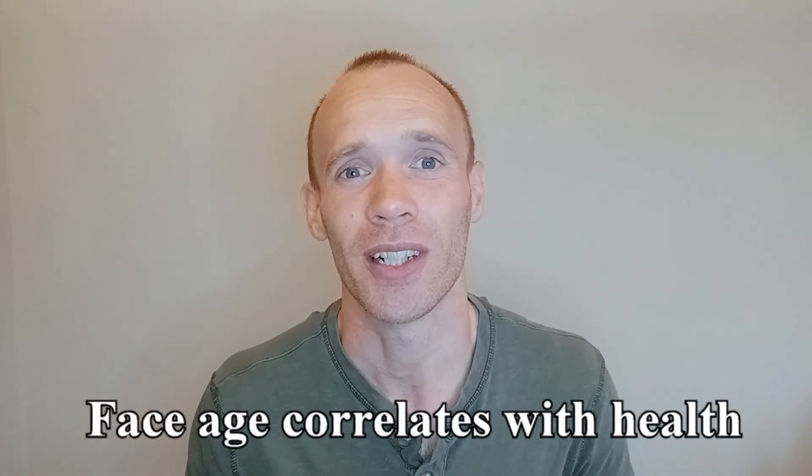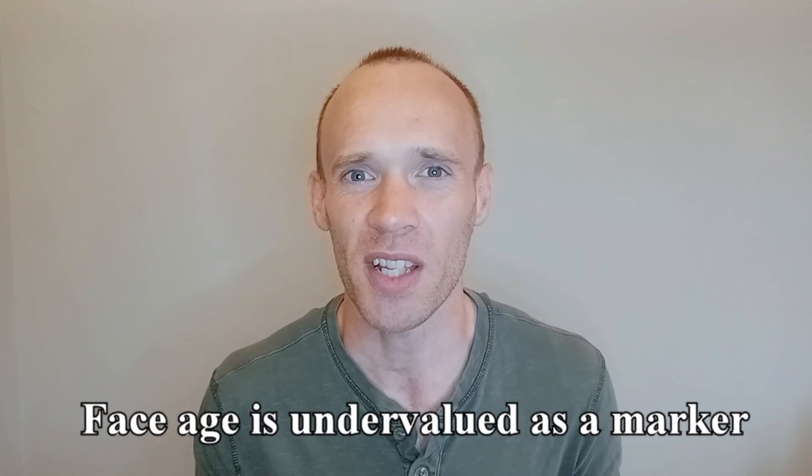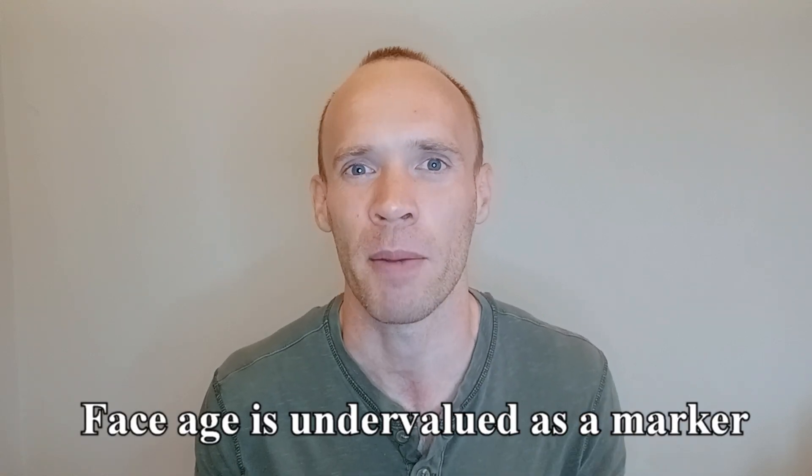Did you know that how old you look is associated with your overall health and rate of aging? It seems obvious but it's often overlooked compared to more popular metrics like grip strength and blood-based biomarkers. Studies like this used a panel of experts to judge face age, but since I don't have a panel of experts I used a face age app called Mirror Mirror to track my facial age across 90 days.